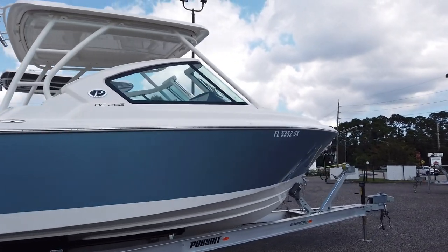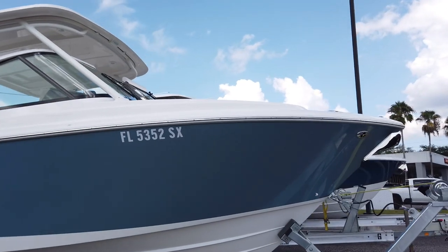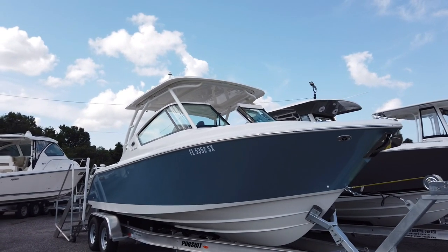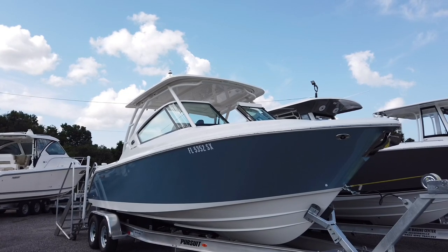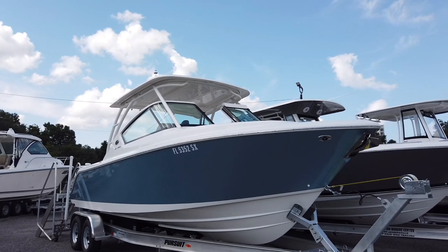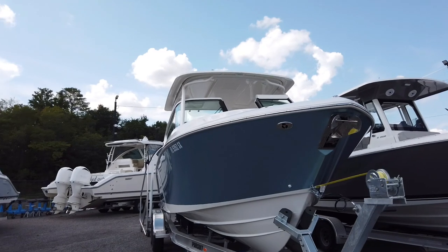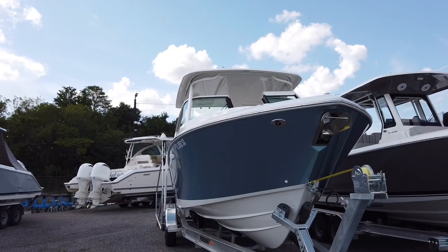Good afternoon everybody, it's Brad at Yamaha Marine Center. I've got a pretty special one for you today — a pre-owned 2021 Pursuit DC 266. The boat is 27 feet 4 inches overall, 8 foot 9 on the beam, and weighs 6,800 pounds dry with a 21-degree dead rise and about a 22-inch draft.